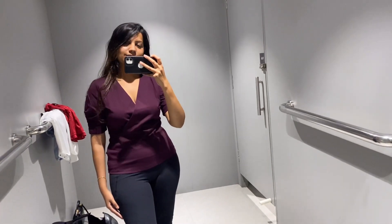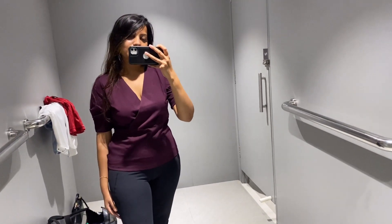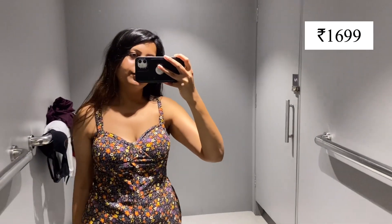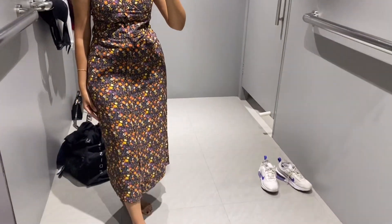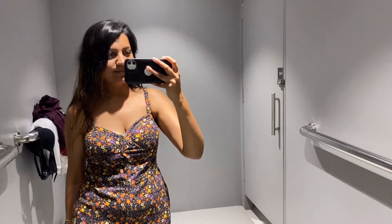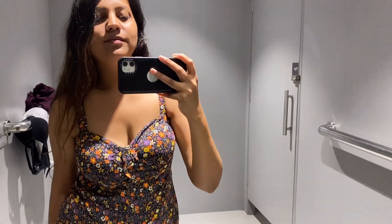After that I tried this maxi dress. Because it was a padded dress, it is very good to wear in summers. The price was Rs.1700 and it was very good.